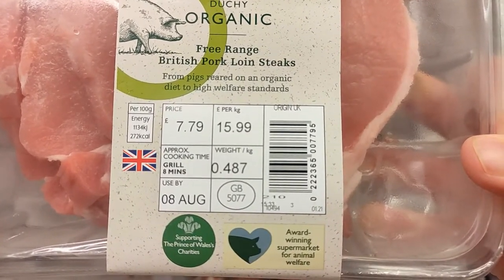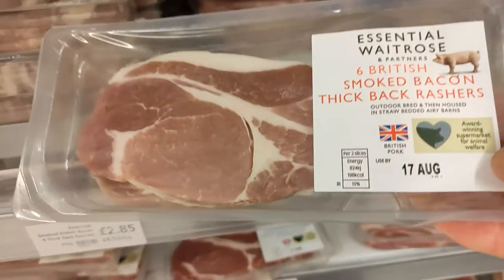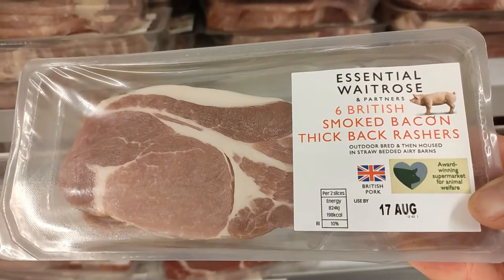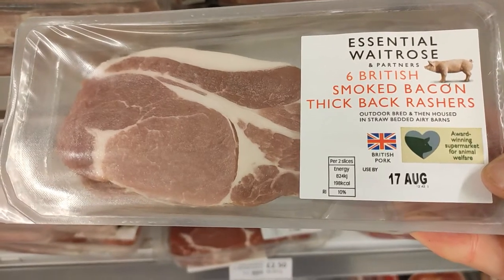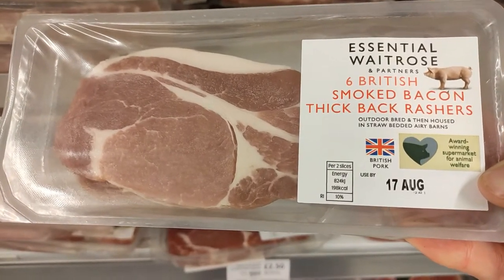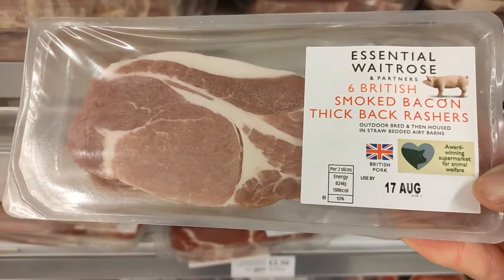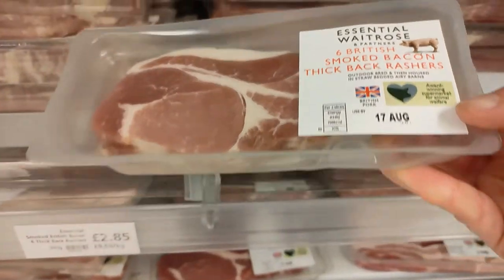When it comes to bacon, it's hard to find organic. This essential Waitrose bacon is factory farmed with GM feed and just horrible conditions — pig farming can be a very dirty business. I definitely would not buy any of this essential bacon. Even though it might have higher standards than other supermarkets, it still has genetically modified feed, unless it's organic.